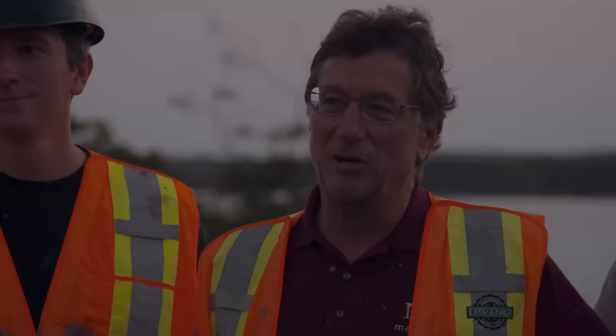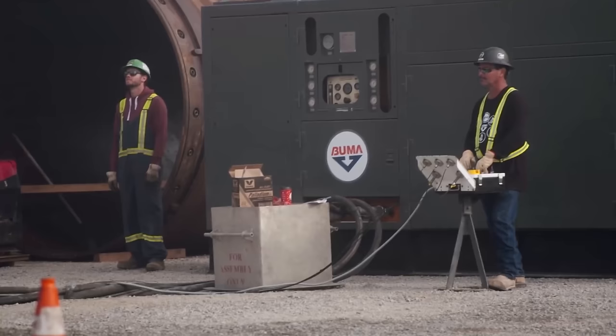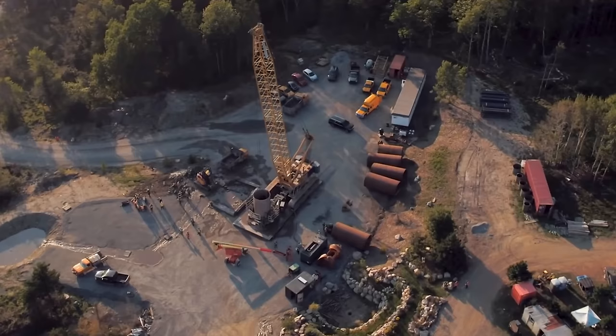Unfortunately, as the sun began to set, the team from Irving Equipment Limited and ROC Equipment had to wait until morning before continuing to unearth spoils and hopefully something of incredible value. As they finished for the night, the can was at 101 feet and the excavation was at 92 and a half feet. When Doug and Laird dated the boot to 1908 or 1909, it changed the importance for Marty — tying with the possibility that they're digging in the shaft Roosevelt dug, near the original Money Pit. They might find something deeper.